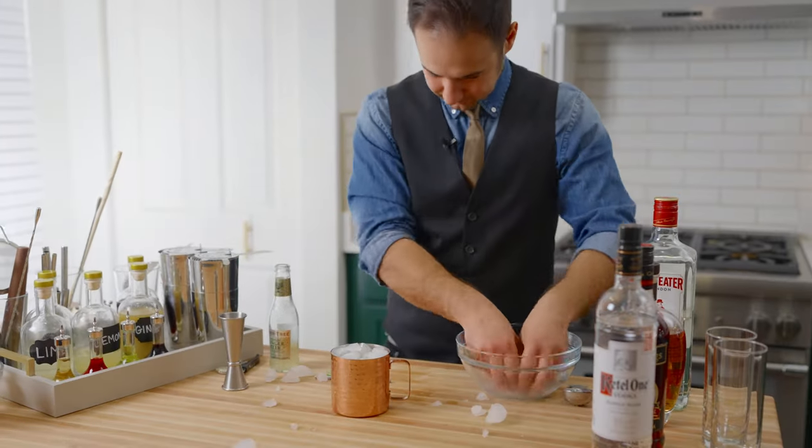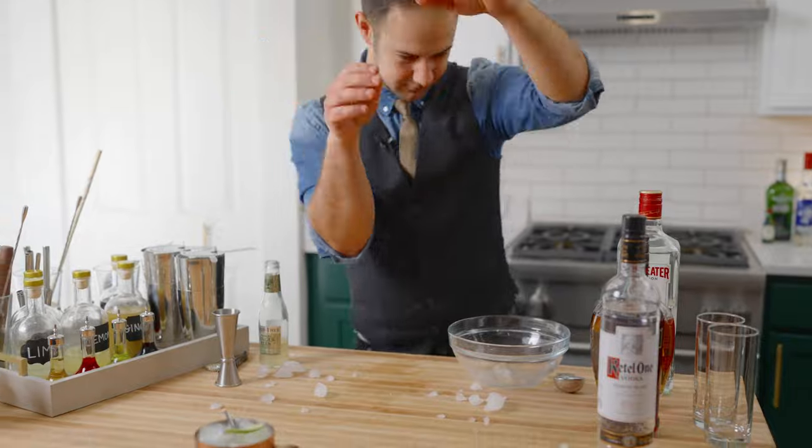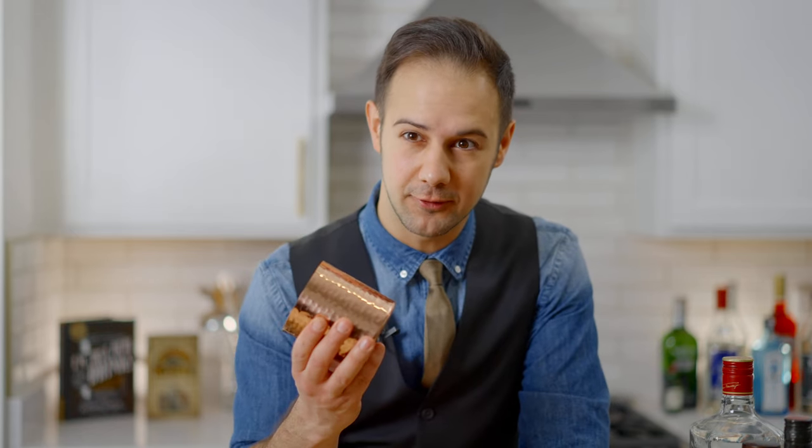I made so many of them. Most places I worked served them as big, bubbly, punch bowl-sized drinks in copper cups that people loved to steal from our bar.